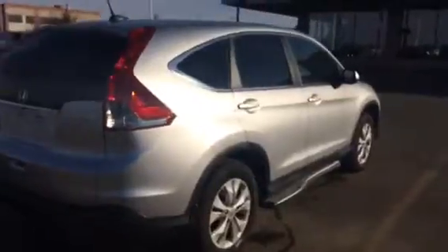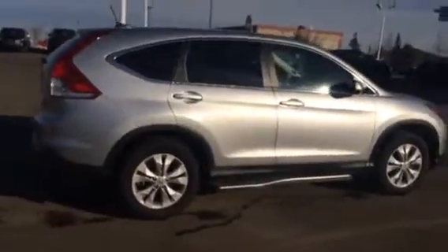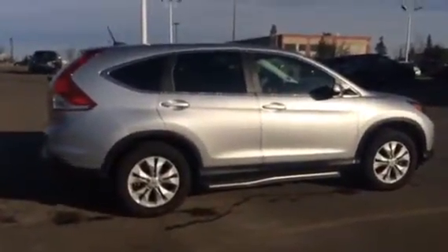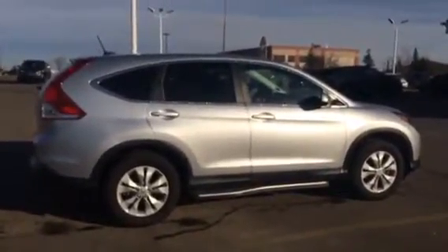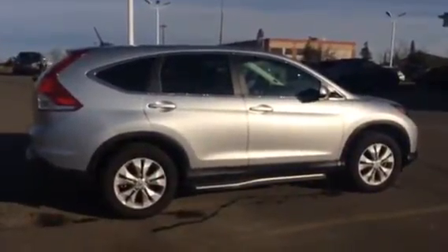I'm just going to give you a nice full view of the vehicle here. Again Harpreet, it's Renee from Sherwood Kia, and this is the 2014 Honda CR-V you inquired about. You can reach me at 780-449-4595, or on my cell at 780-916-4770. Thank you.